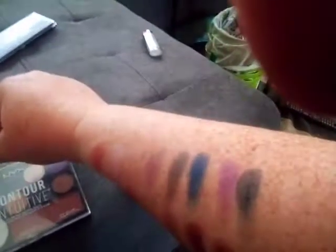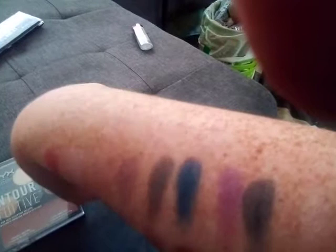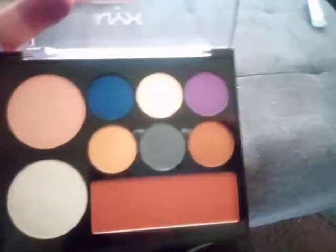Then we also have the NYX Contour Intuitive — the grey there, the blue, the purple and the black. I really like this as an add-on palette for some nice pops of colour that come out beautifully. The highlighters in here are great too. I haven't used the contour because I'm so pale they all look ridiculous on me, but it would certainly work well as an eyeshadow.